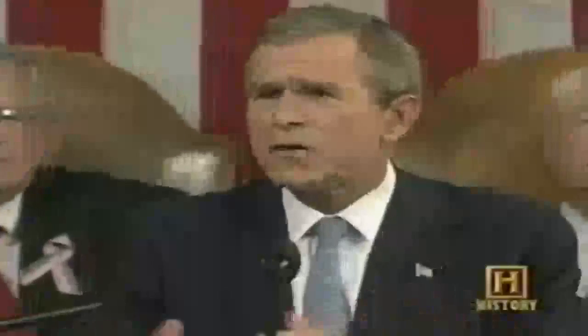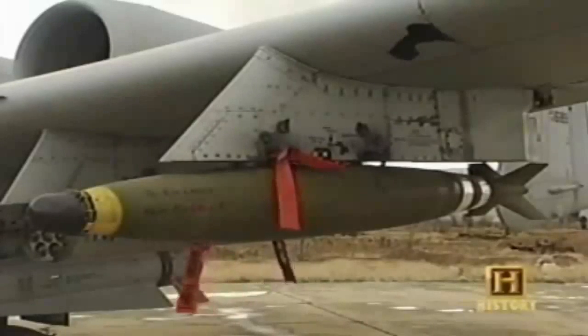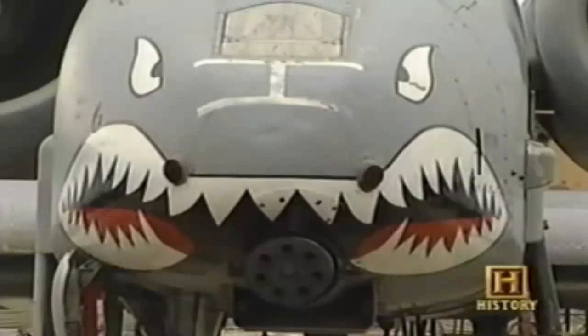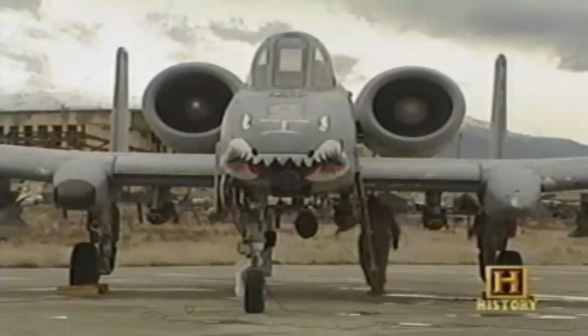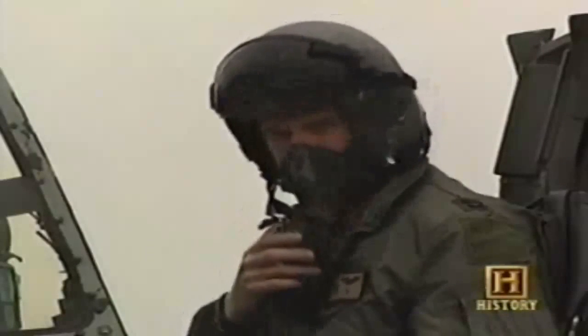On September 11, 2001, the war on terrorism began. Americans were told not to expect one battle, but a lengthy campaign unlike any they had ever seen. The Warthog strengthened Operation Enduring Freedom, spearheading urgently needed around-the-clock cover for ground troops in Afghanistan. For the crews of the A-10s, it was like nothing they had ever seen.